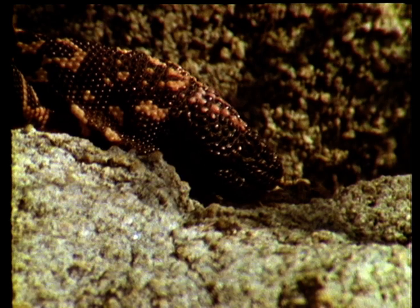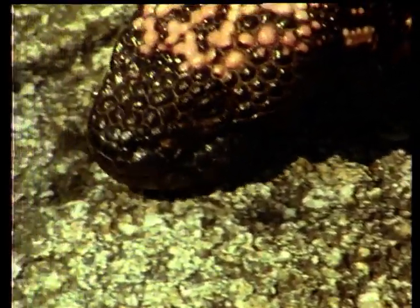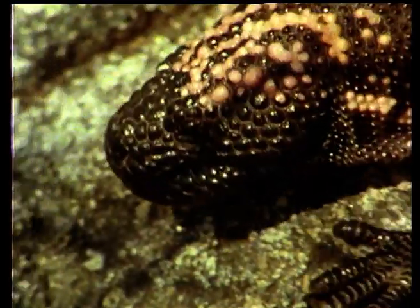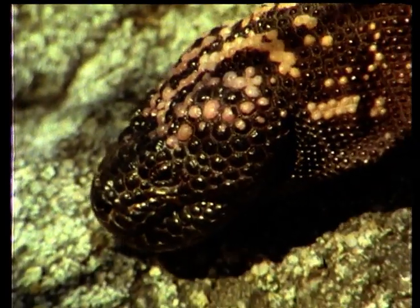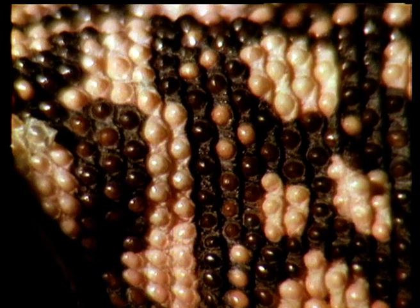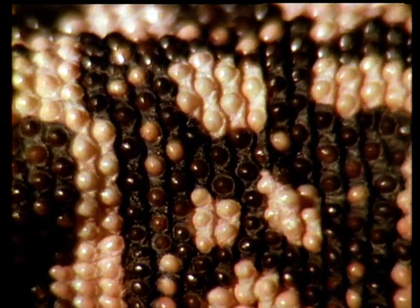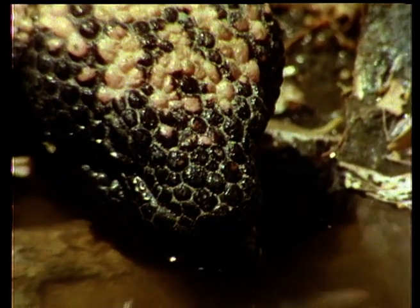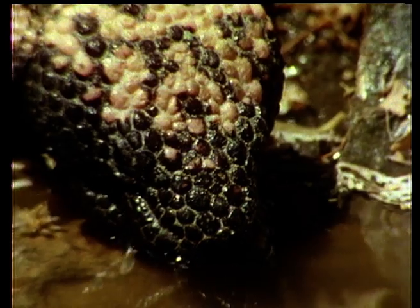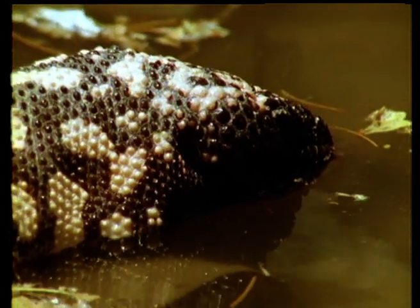Like most reptiles, the Gila monster's tongue is forked and very sensitive. It is used to track down the essentials in life, such as a mate, food, and water. Water is very important to a Gila monster because its skin is poorly adapted for a desert reptile. In fact, it leaks like a sieve, so whenever water is available, the lizard drinks avidly, while soaking it up like a sponge through its skin.